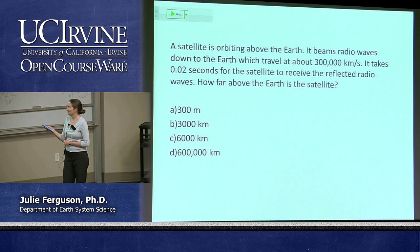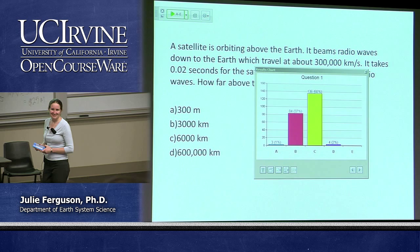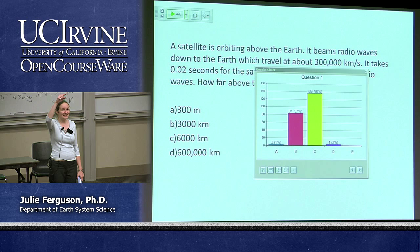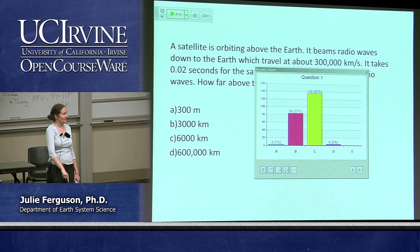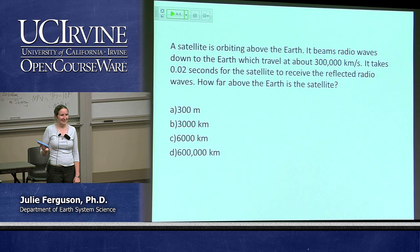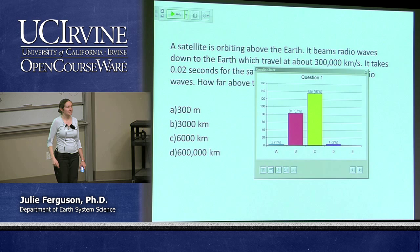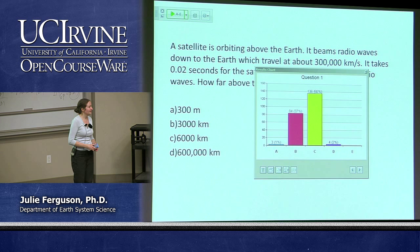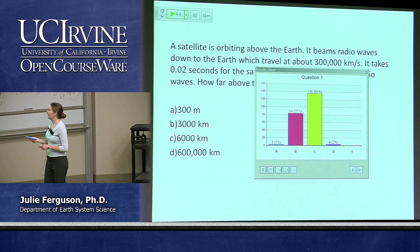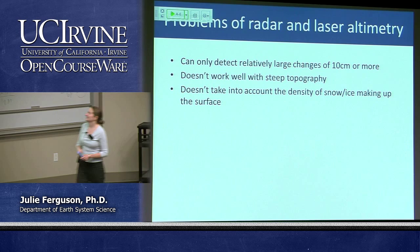Let's see how alert you are in week 10. The key thing people fell for is what that time actually represents — it's the time to go down and back up again. So if it takes 0.02 seconds to travel down and back up, then one way is 0.01 seconds. If we multiply 300,000 by 0.01, we get 3,000 kilometres. Well done to the 37% who got B.